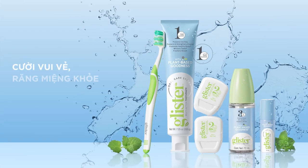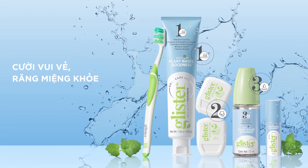Glyster — healthy smile, happier you. Step 1, 2, 3.